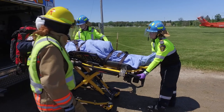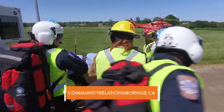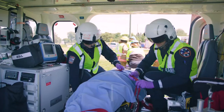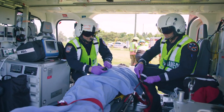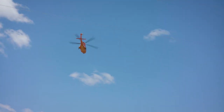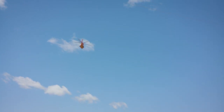Feel free to contact Orange if you have any questions about landing zone safety. Orange takes the safety of its patients, crews, and partners seriously. We thank you for your attention and encourage you to review the information in this video frequently to ensure you and your team are safe around our helicopters.